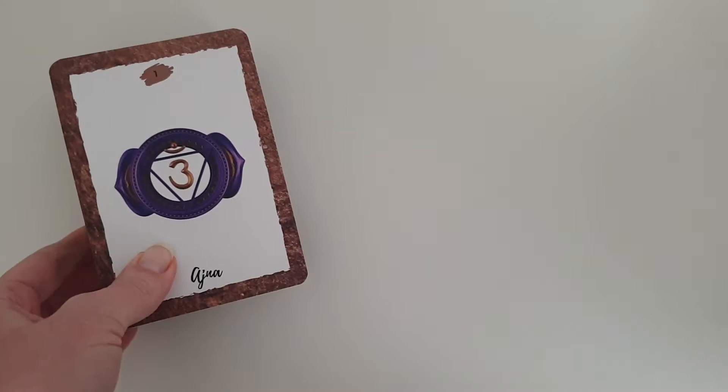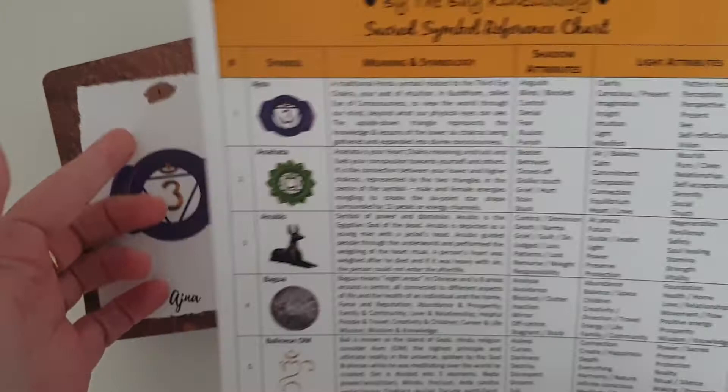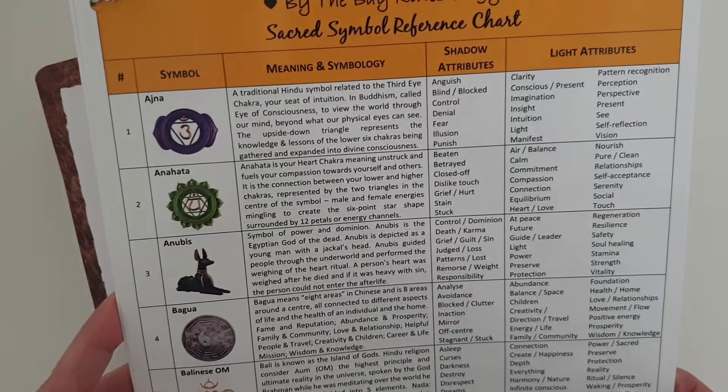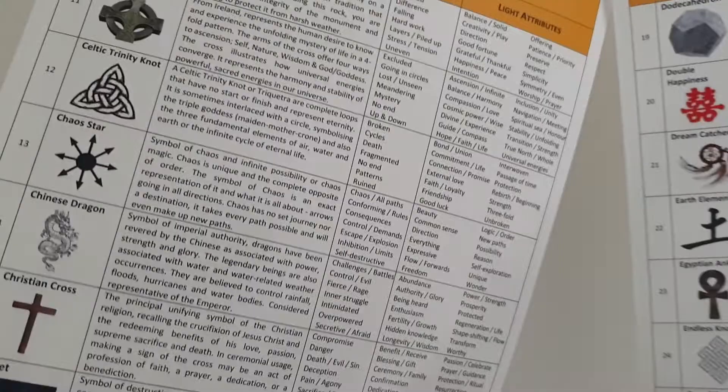And then what we've got is a reference chart that goes with it — the sacred symbol reference chart. This has the number which corresponds to the card, the symbol again from the card, the meaning and symbology, the shadow attributes and the light attributes. It's a 10-page or five double-sided laminated sheet which goes through all the meanings and symbology of all 90 symbols.